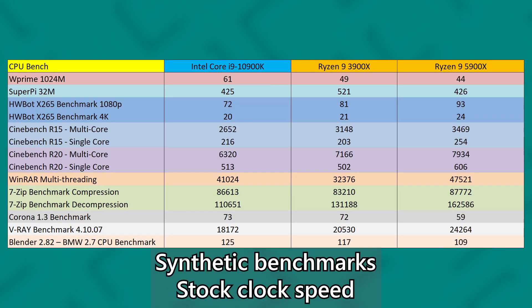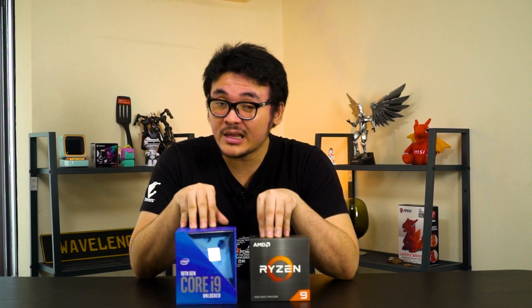Now that you've seen the performance numbers from our test results, we can see that the 5900X is actually performing very well — it's almost on par or better than the 10900K from Intel. AMD has really done it this time. Not only did it gain better single-core performance, it also showed very significant improvement in gaming as well.